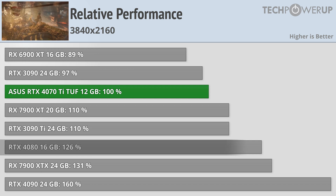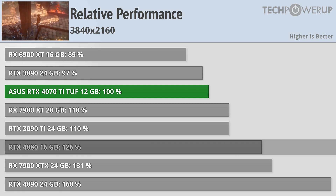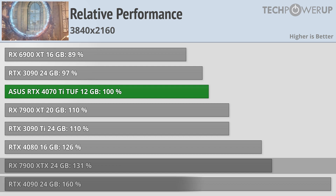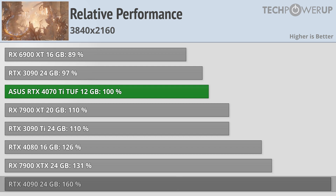That does make the 4080 26% faster, which just goes to show that this card is not a 4080-like card, the 7900 XTX being about 31% faster, and the 4090 being a whopping 60% faster.